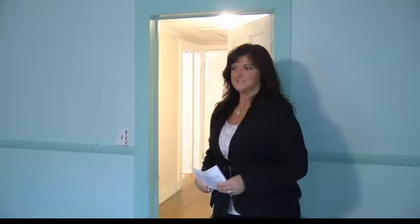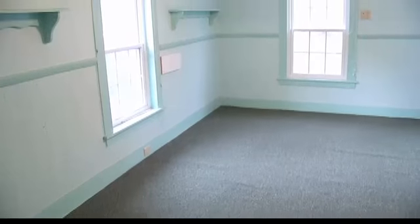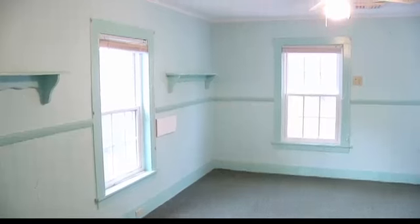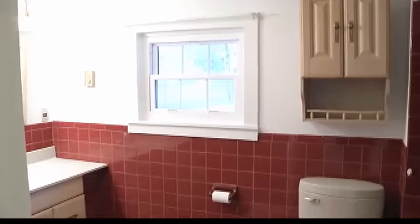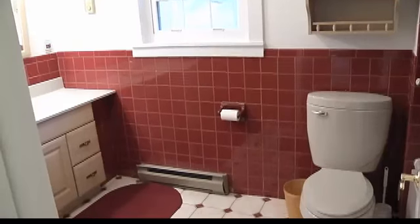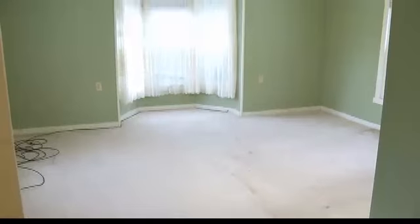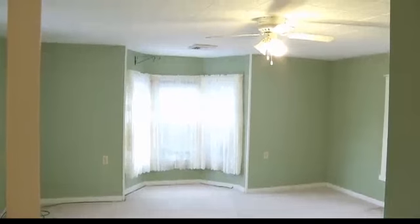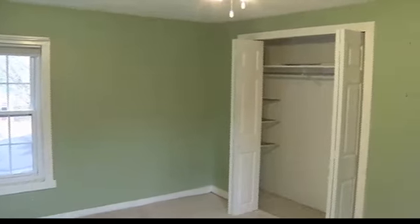Now we're on the second floor of this house. There are four bedrooms up here, so you could actually get five bedrooms in this house. All the rooms are very large and again the windows have all been replaced. To my left we have a full bath, and both bathrooms in the house have been updated — they're all really good sizes. On the left here we have another large bedroom with a very large closet and lots of windows, so it's nice and bright.